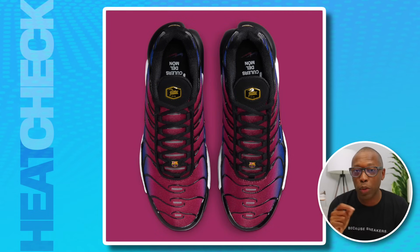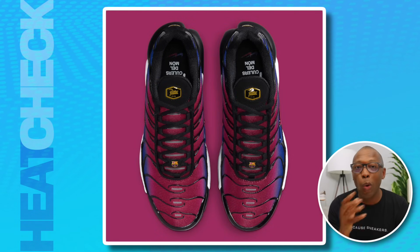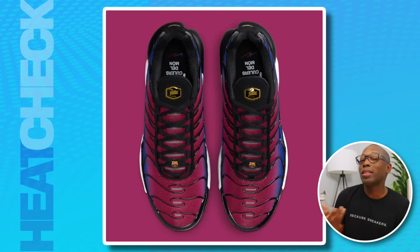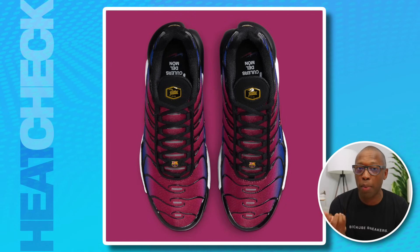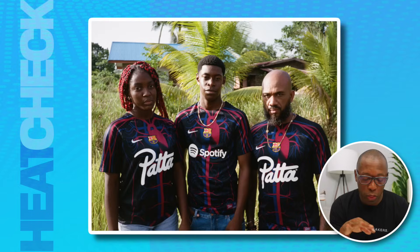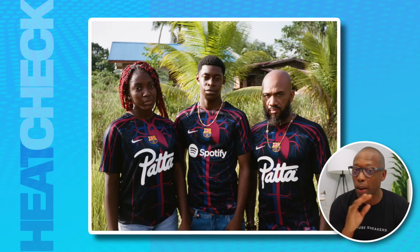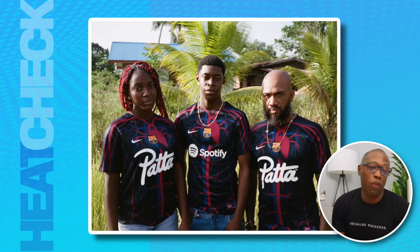Other nods to FC Barcelona include a lace dubrae, a double swoosh in the team's colors, orange accents throughout, and the phrase 'colers del mon,' which is a callout to the connection Amsterdam and Barcelona have not just in soccer, but culturally as well. There's also an entire gear and apparel collection to go along with the sneakers, so check that out if you are a fan of the club.